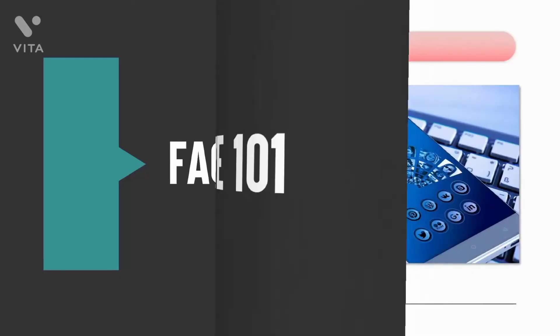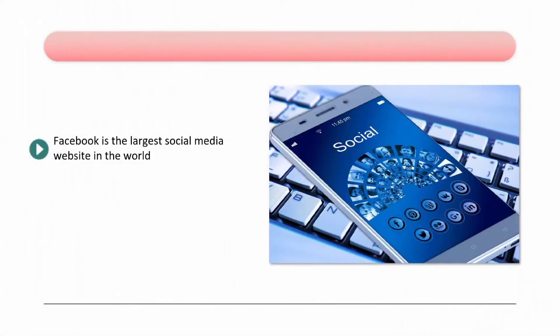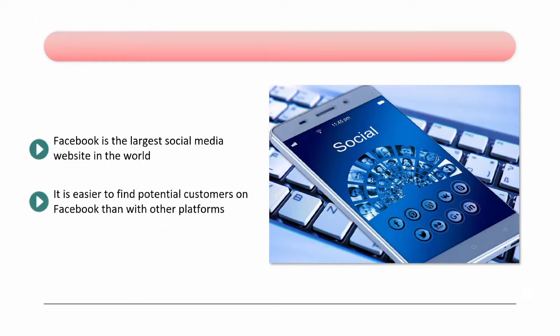Facebook Live 101. Facebook is the largest social media website in the world. At the time of writing, Facebook has 2.7 billion users, and every month it receives around 25 billion visitors. Most of these visitors have Facebook accounts. A proportion of those Facebook users would be ideal customers for your business — it is easier to find potential customers on Facebook than with other platforms. You can target people by their age range, income, location, gender, interests, and more.